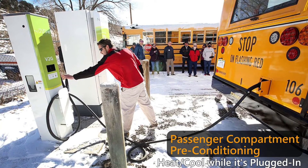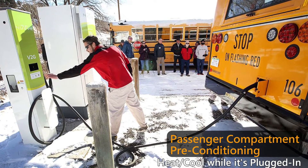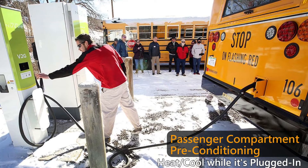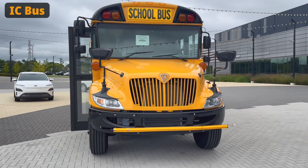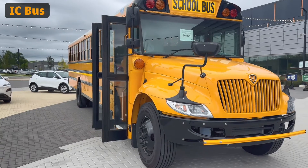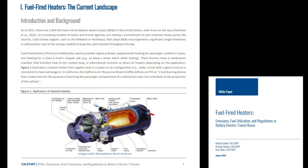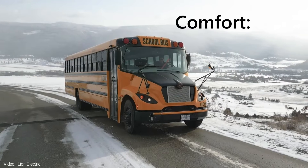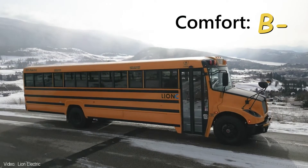One method of addressing cold weather performance is preconditioning. When the bus is still plugged in at the yard, the heating system gets turned on well before leaving for the morning route, so it's not draining the high-voltage battery. The driver can decide whether to heat or cool the entire bus or just their area. Electrically heated seats and steering wheel are also offered for the driver. Another strategy is an optional fuel-fired heater using propane, gas, or diesel — it does produce some CO2 emissions, but only a little and only on very cold days. Overall, I give electric school buses a B minus for comfort: passengers are kept comfortable, but range does get reduced.